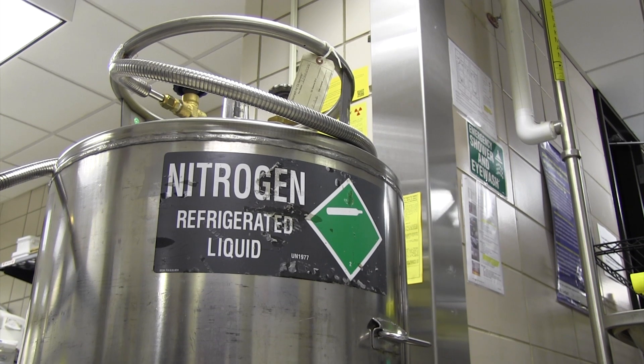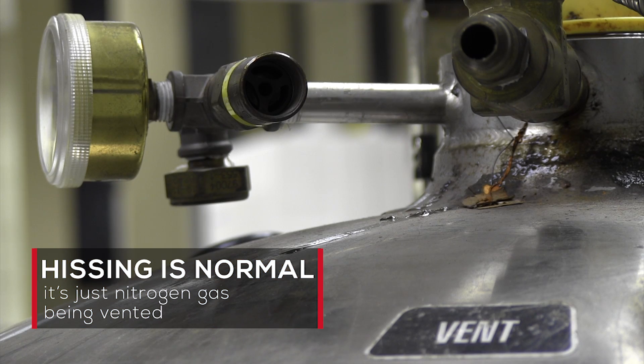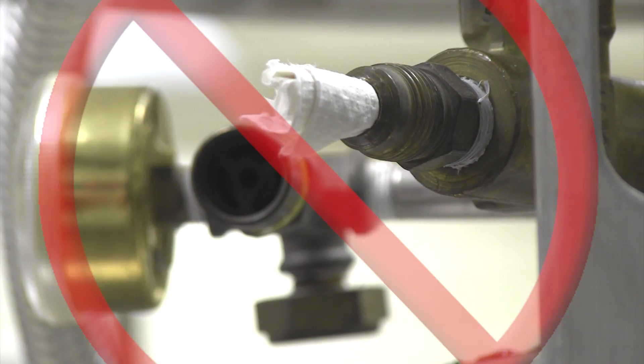Heard this sound before? No, it doesn't mean something's about to blow up — it's actually just a normal sound. To control the pressure that builds up in the cylinder, nitrogen gas is periodically vented through the safety relief valve. The hissing sound is simply the venting of nitrogen gas. Make sure to never plug or block the valve.